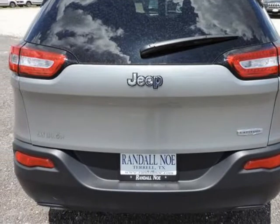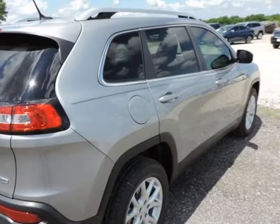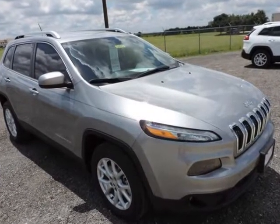Under the hood you will find the 2.4-liter I4 16-valve MPFI SOHC coupled with the automatic transmission. Purchase this Jeep with confidence knowing it is backed with a 36-month/36,000-mile warranty.